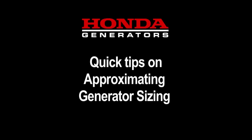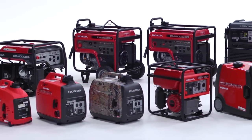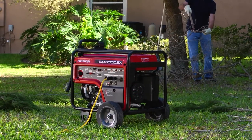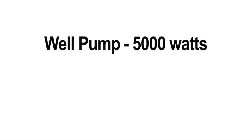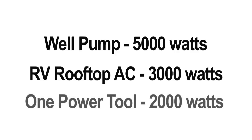Here are some quick tips on how to approximate the size of generator you'd need based on how you expect to use the generator most of the time. First, determine your largest power need. For example, if your home water comes from a well, a 5,000 watt generator is required. If your RV has a single rooftop AC system, a 3,000 watt generator is necessary. If your job site has only one tool to be powered, only a small 2,000 watt generator is needed.